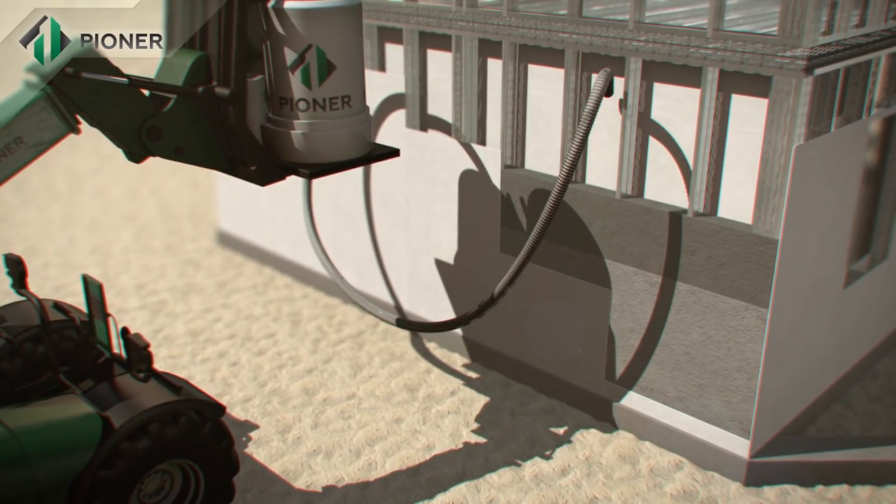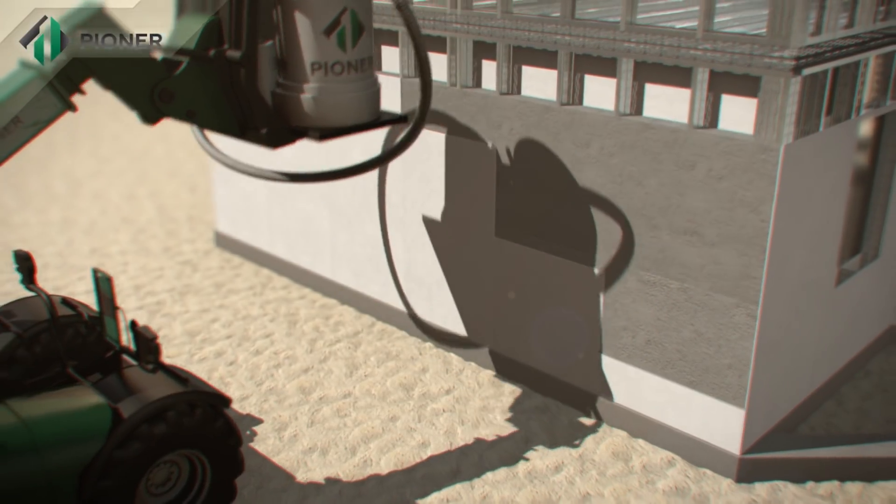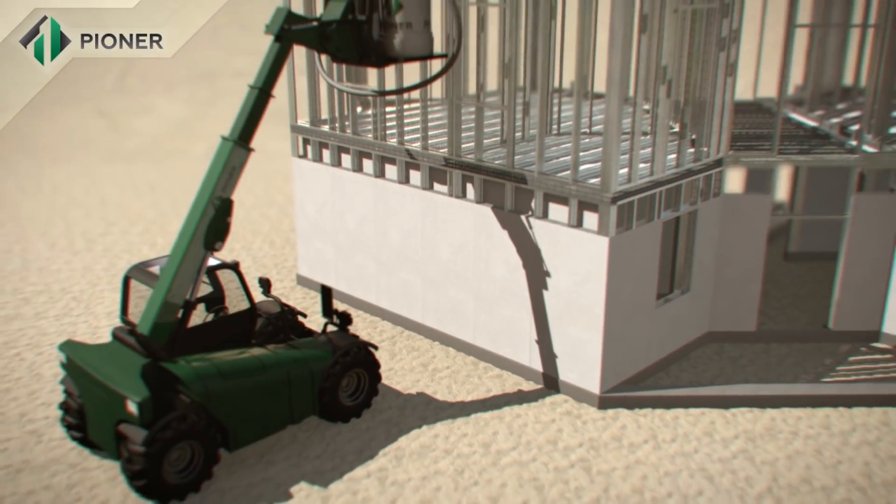An important advantage of Pioneer technology is that it allows for construction of buildings in all regions, including those remote from power supply.